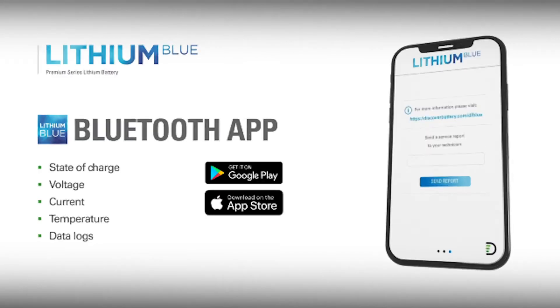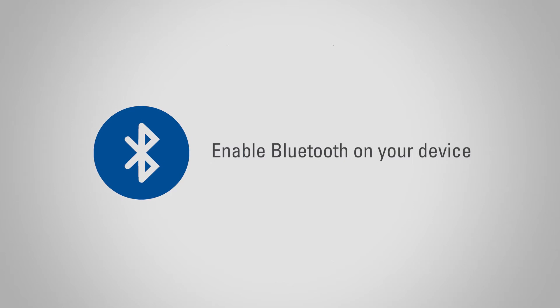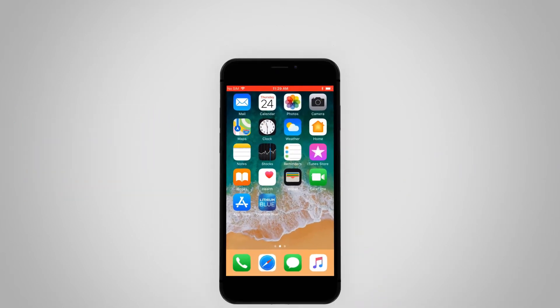Let's take a quick tour of the app. Search for Lithium Blue battery monitor and download the app for either iOS or Android devices. Next, ensure Bluetooth is enabled on your device, then open the app directly.